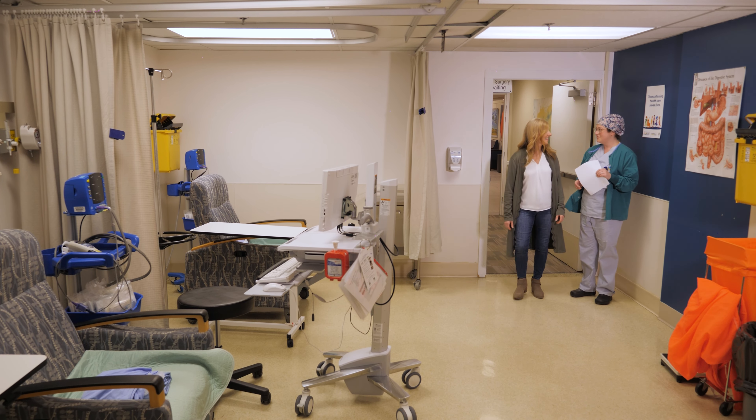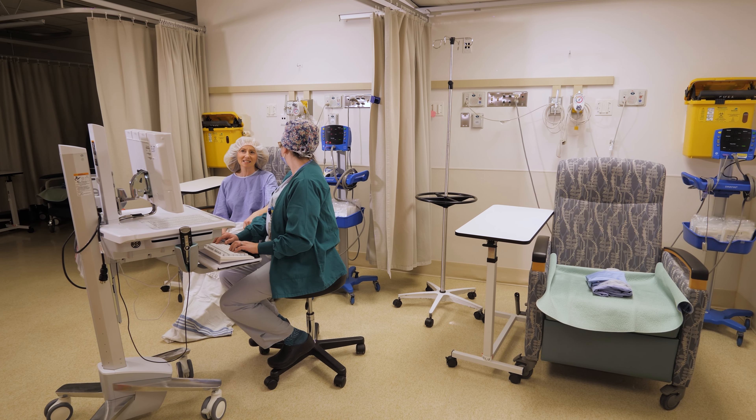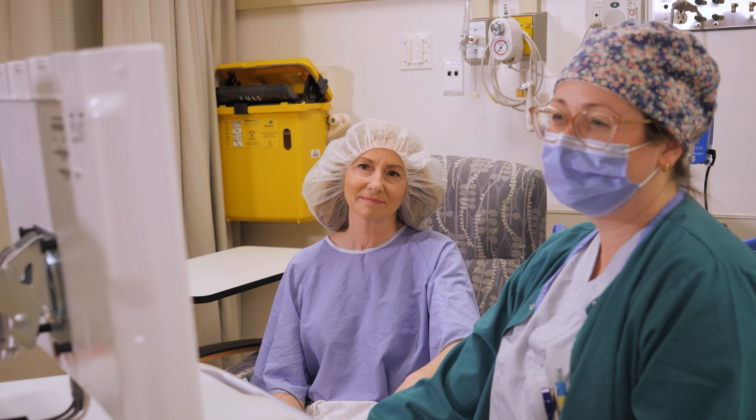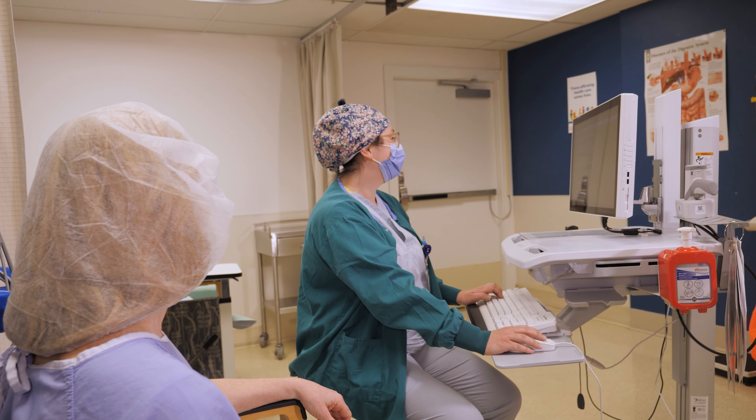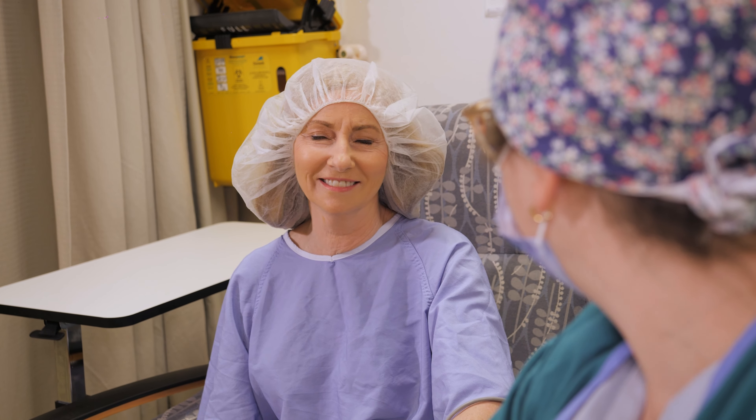This is the surgical daycare room where a nurse will get you ready for your procedure. We will ask you questions about your health, allergies, and medications, and take your vital signs such as blood pressure. We may ask you to wear a gown, hair covering, and non-skid socks.